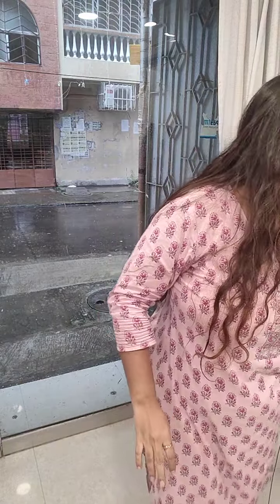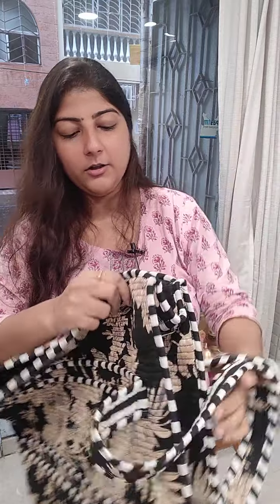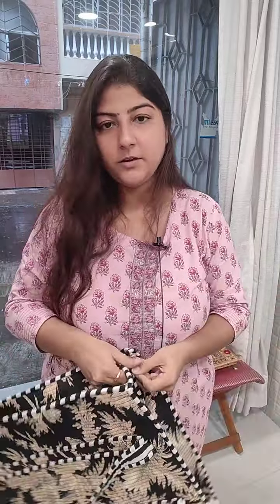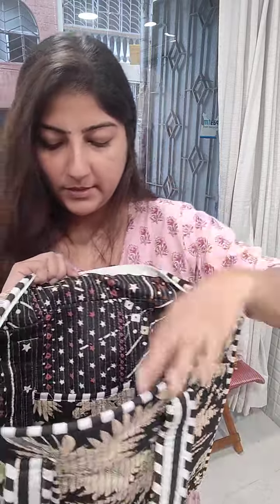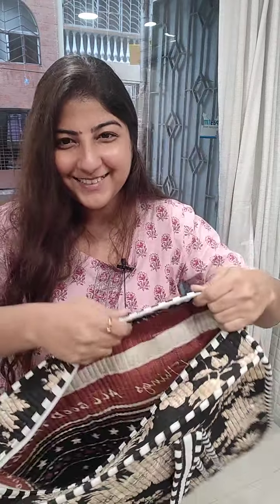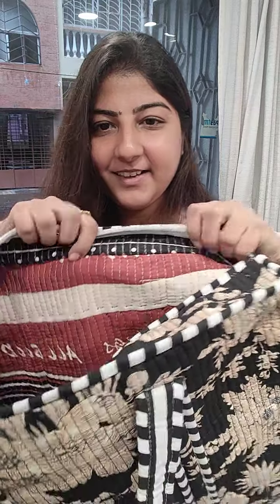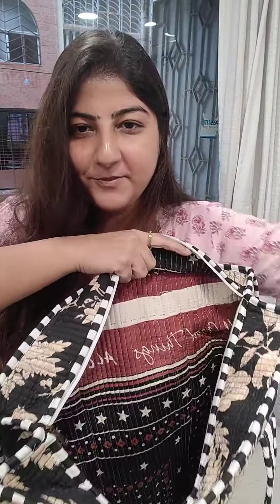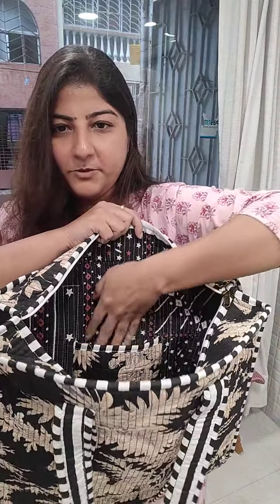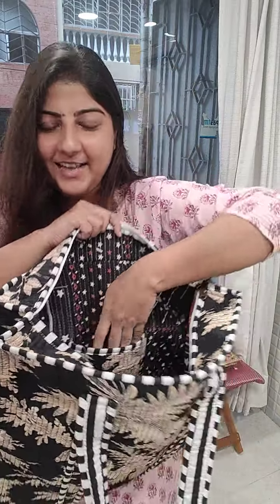Next, one more on a black base — those who love black can take this one. It has a beige color print. I'm opening the zip — it says 'All Good Things' written inside this bag. Something very positive written inside. For Diwali all good things are coming for all of us — that's the message from the divine. All good things, all the blessings, all your prayers and wishes are coming true. That's how it is.